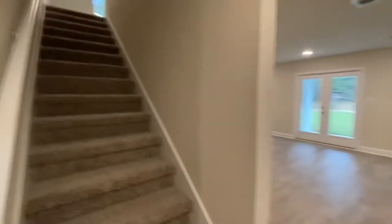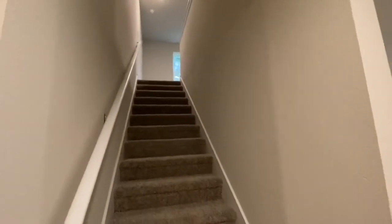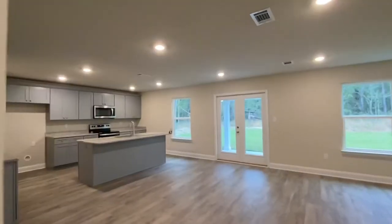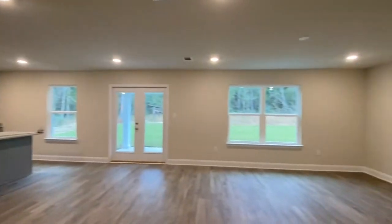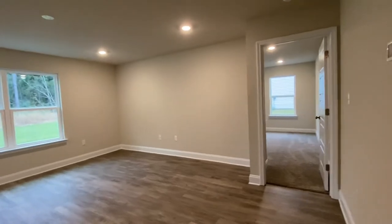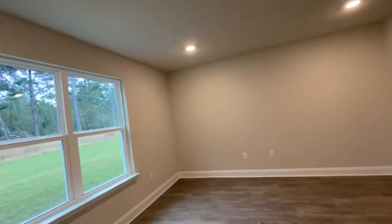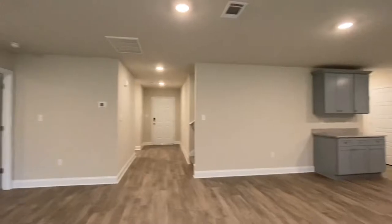Further down the foyer are the stairs. This is where there are four more bedrooms, a bonus room, and a really nice size full bath. But look at this great room space — isn't this wonderful? When you add this to that bonus room upstairs, that's a tremendous amount of room for family, for entertaining, for friends to really spread out and be comfortable.